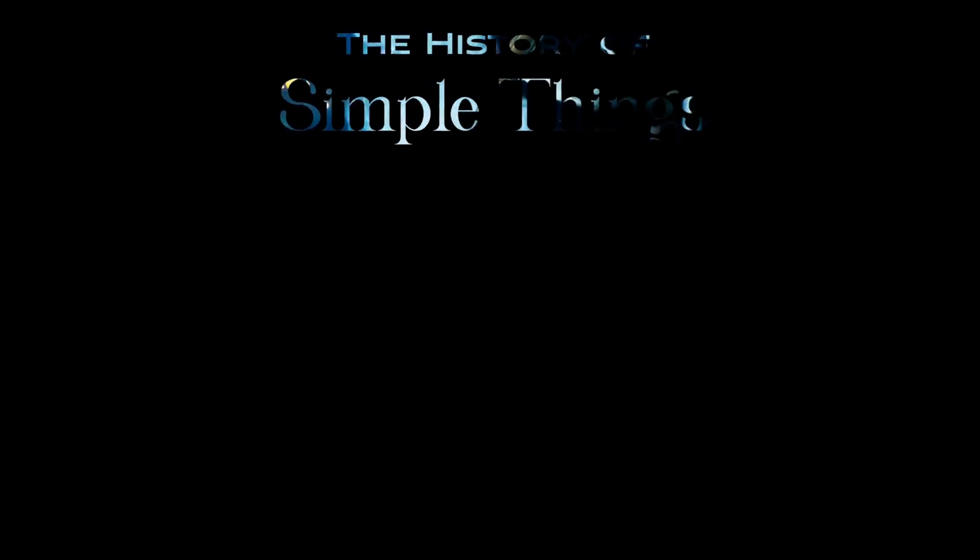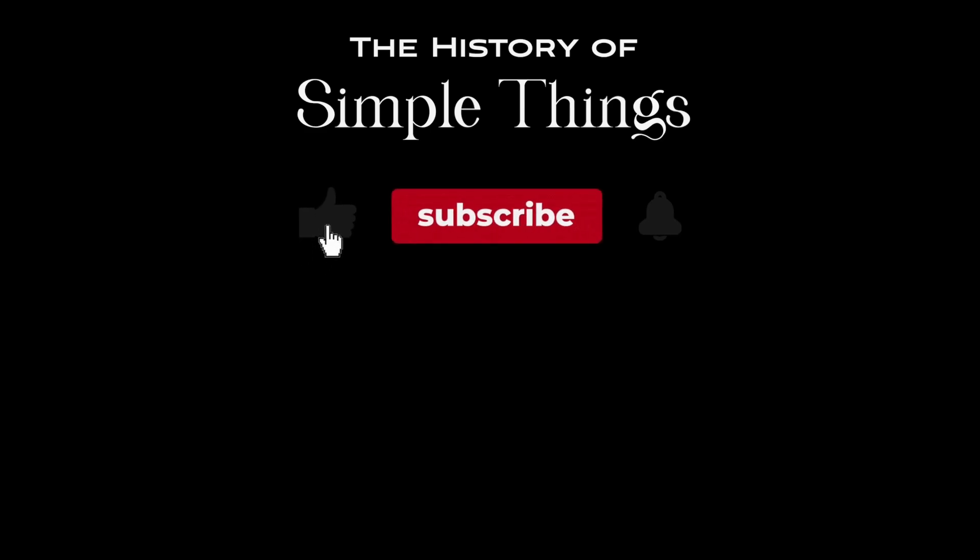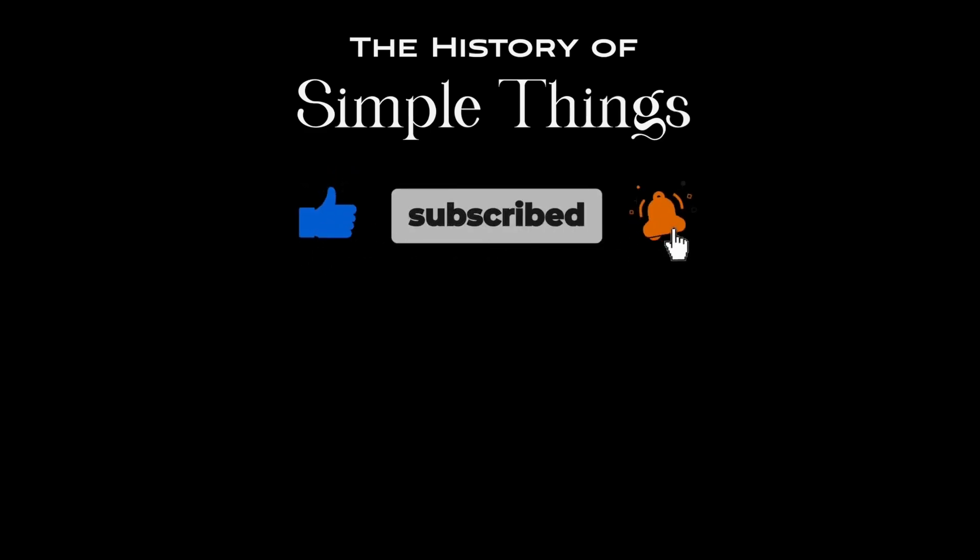Thank you for joining us on this journey through the history of simple things. Don't forget to like, subscribe and stay tuned for more stories woven through the smallest details.